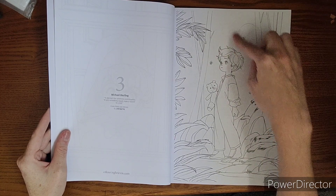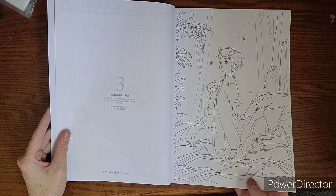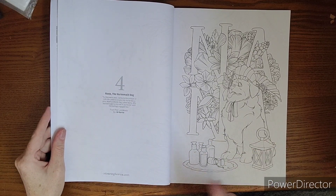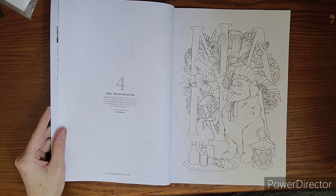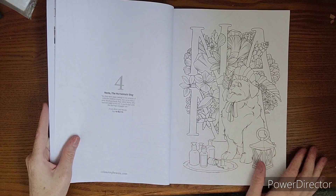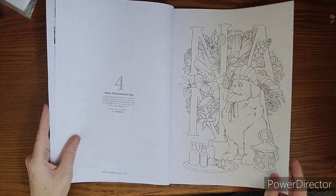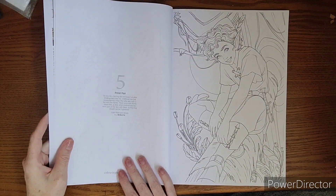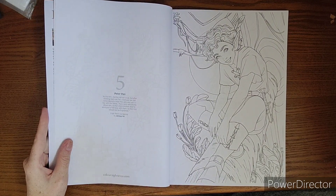A very cute little night scene outside. Nana, the nursemaid dog — I'm excited to see that Nana made it in! I was hoping for a slightly different scene, like her in the bedroom with the kids, but this cute little flower scene is pretty cute too. And good old Peter Pan himself.